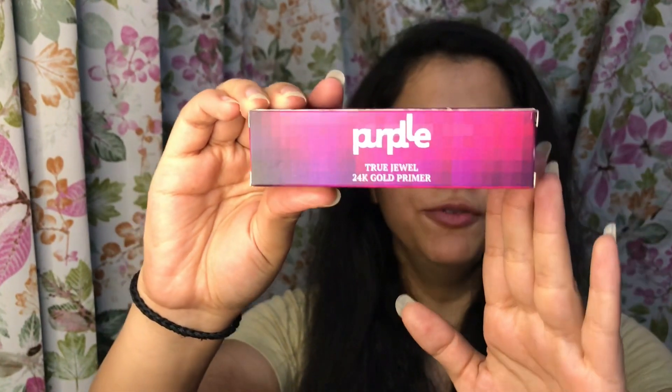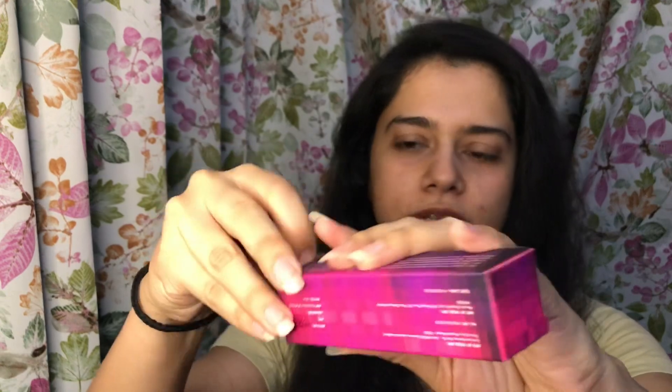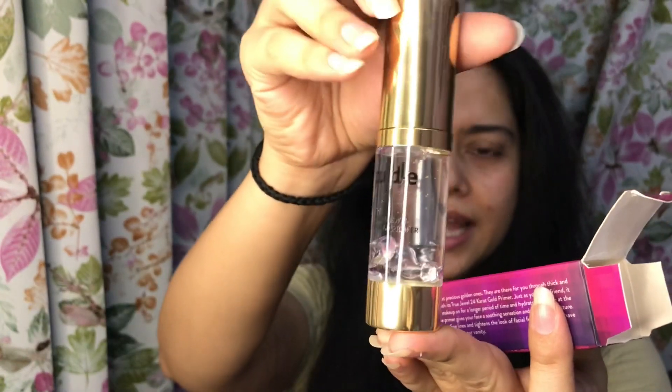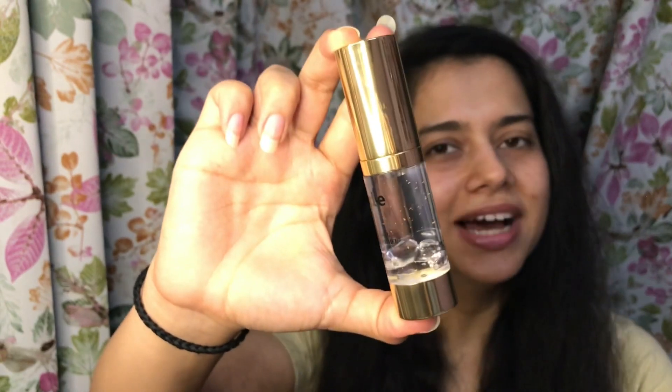But before that, let me show you the rest of the products that I really, really am looking forward to ordering. So I have with me the Purple 24K Primer — this is a true jewel primer. Let me show you what the bottle looks like. It's super, super premium — just look at that. And this is a really, really nice primer and I must recommend this to you guys.